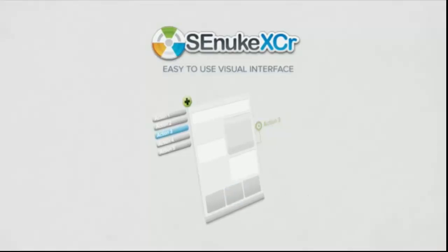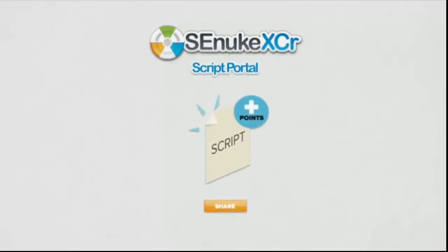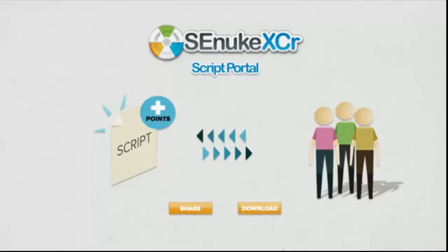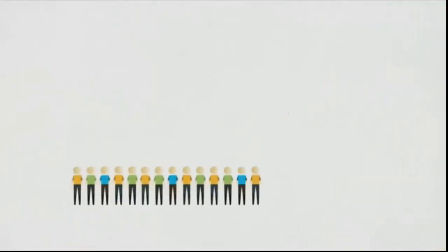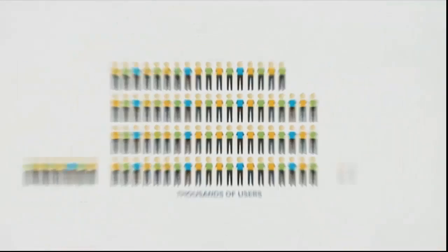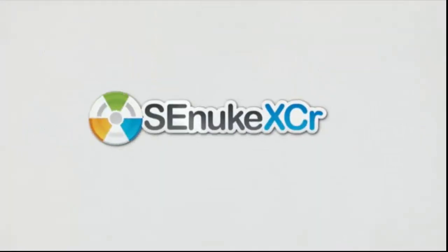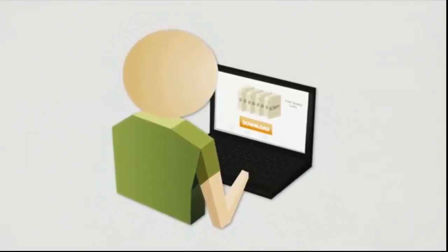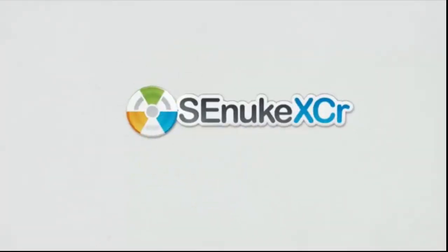But here's where it gets really interesting. Once you've created these scripts, you can share them for points in our script portal. For every script you create and share, you get to download 10 scripts shared by others. You can also earn points by fixing broken scripts and improving other people's scripts. We have thousands of users — in fact more than three times the number of users of any competing software. So if there is any website on the internet that lets you get a free quality link, chances are one of our thousands of users have already created a script for it and shared it. This is the power of numbers. This is the power of crowdsourcing.